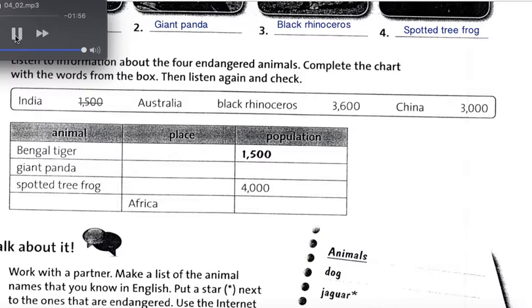Page 38, Exercise 3. An animal is endangered when there are not many left. An endangered animal usually becomes extinct due to a change in its environment or danger from other animals or people.